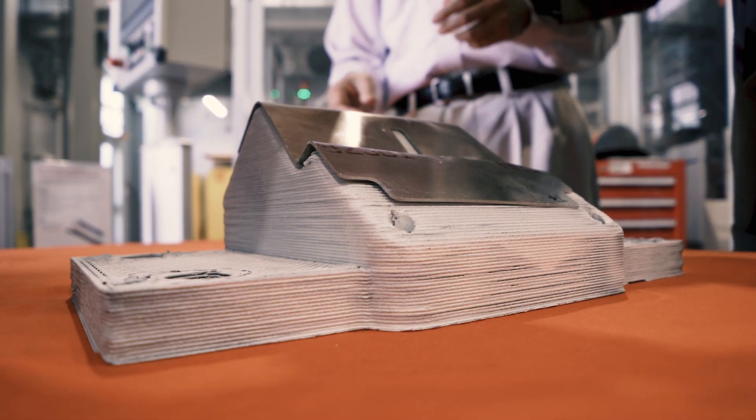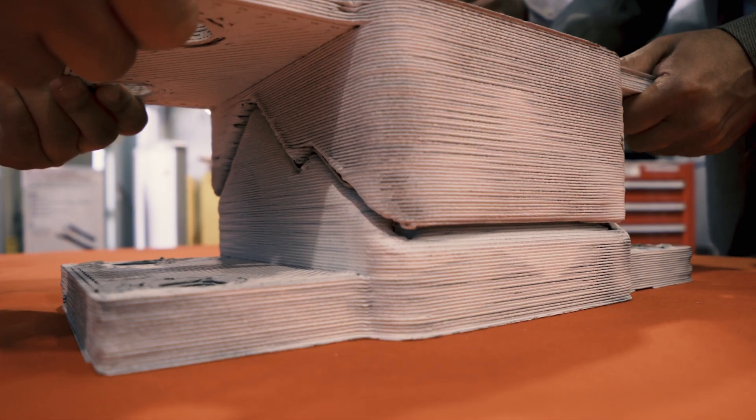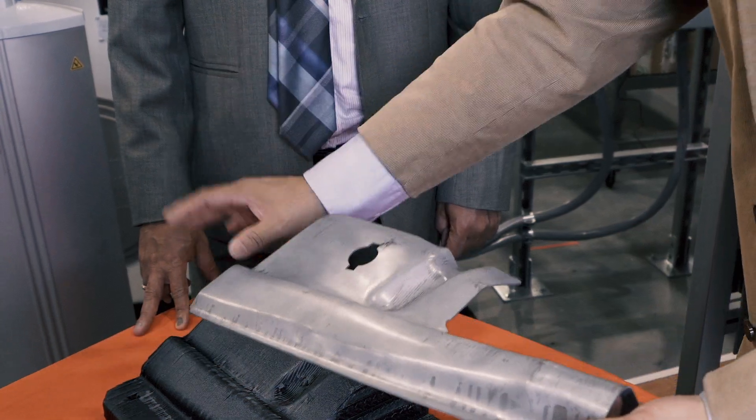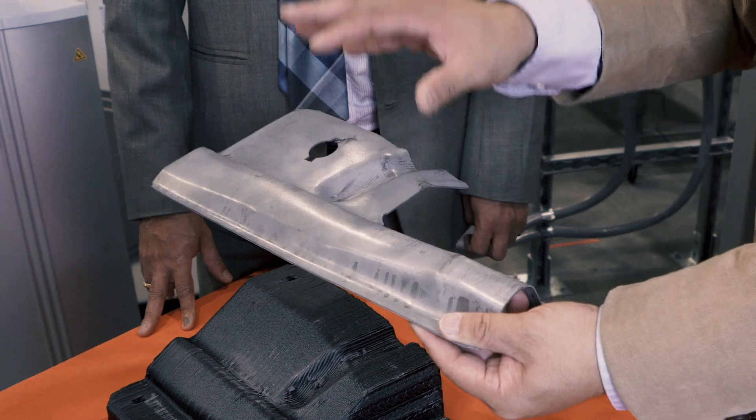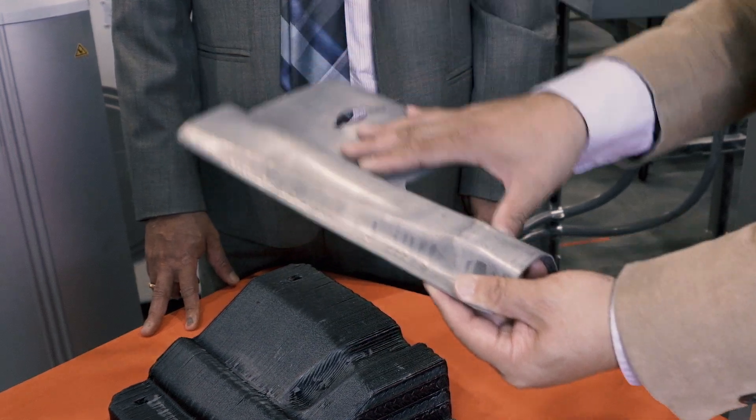Make metallic parts out of composite tools — that's the key aspect of this research. Metallic tools are very expensive, and especially if you want to go for prototyping. Prototyping typically has like 20-30 parts as a requirement. For those 20-30 components, you don't want to really spend a lot of thousands of dollars.